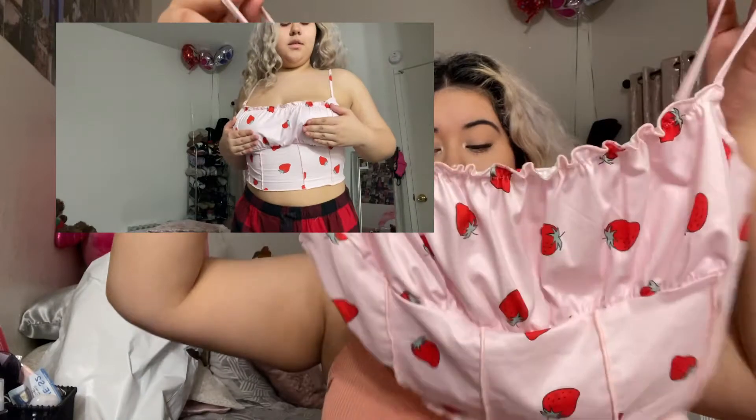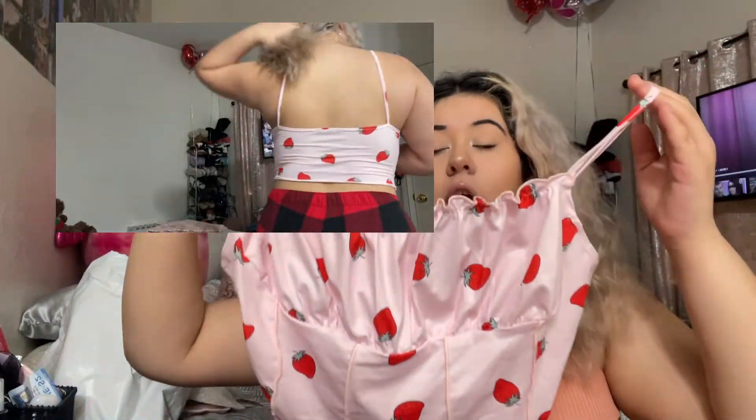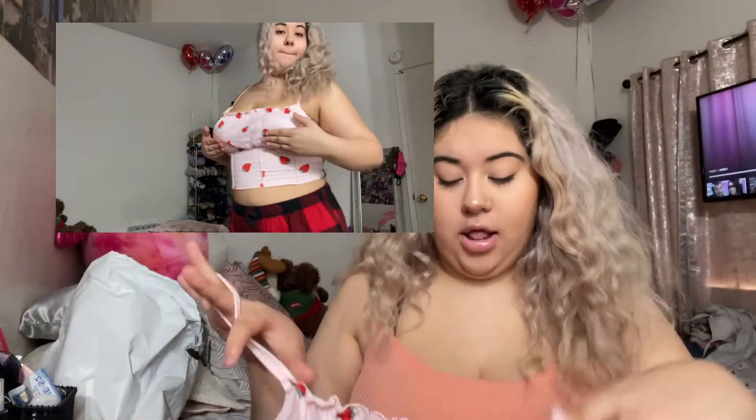The next thing is a strawberry print ruched bust cami top, again in an extra large, and I think this was like five or six dollars. It is the cutest thing. I tried this on without a bra but I know it will fit perfectly with a bra too. I love strawberry print — I'm obsessed. There's actually a skirt I want in strawberry print as well. It's one of those very trendy tops with a ruched hem that looks almost corset-like.